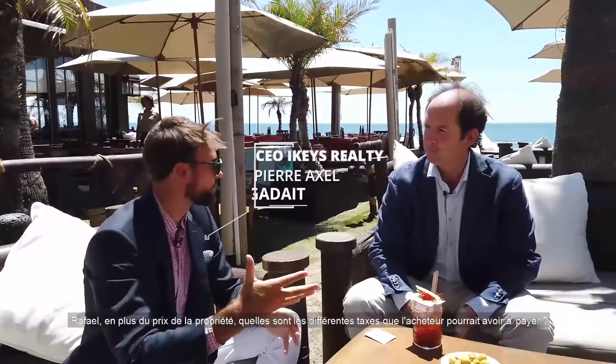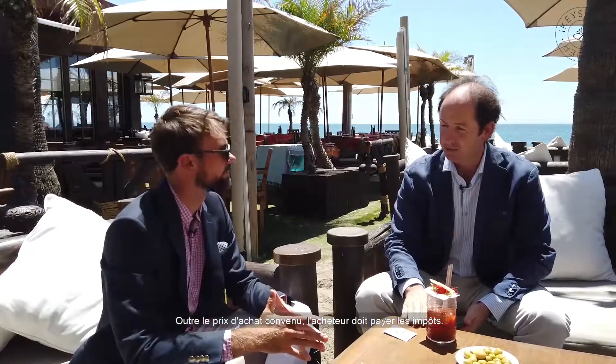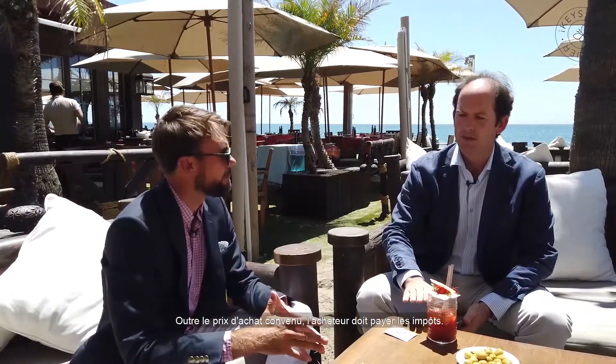Apart from the price of the property, what are the different taxes that the buyer could have? Apart from the purchase price, the buyer needs to pay taxes. If it's a new property from the developer, it will be paying IVA, which is VAT, a value-added tax, and that will be 10% at this moment.